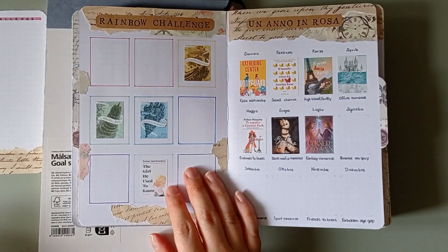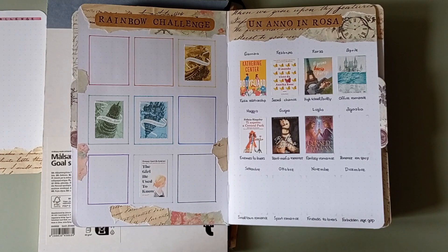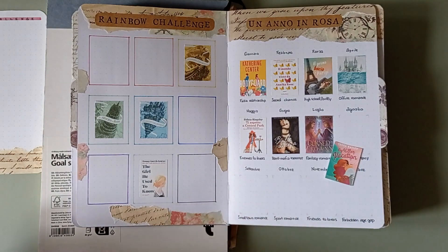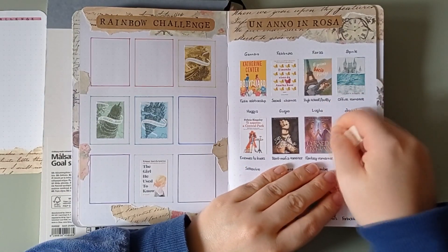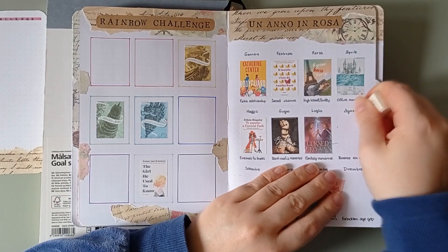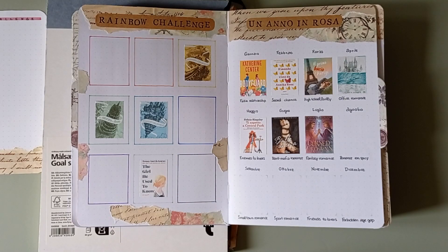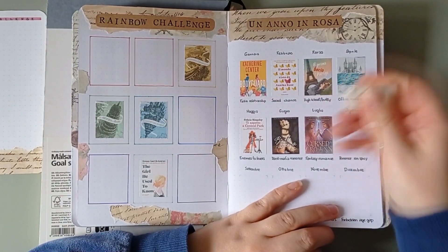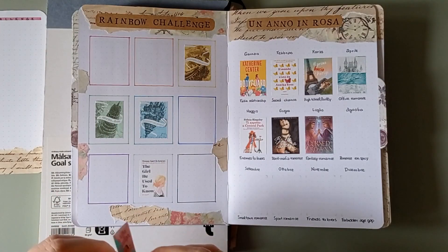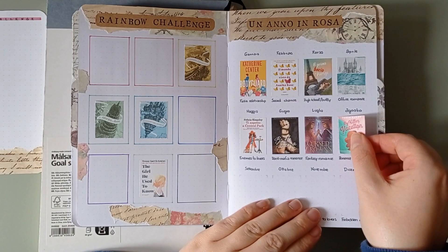Then there is my rainbow challenge — as I said before I'm just gonna look at it and then update it at the end of the year because I forgot about it. Then there is the Unanno in Rosa challenge, and here you're gonna notice a weird thing: a book we haven't seen until this moment. This is because I started this book in August for this challenge and finished it on the first of September — I think it wasn't even 8 a.m. when I was done with it. But anyway it was for August/September, so you're not gonna see me updating my reading journal with it in August except for this page, because I've decided to put it in September but it was for my August prompt.